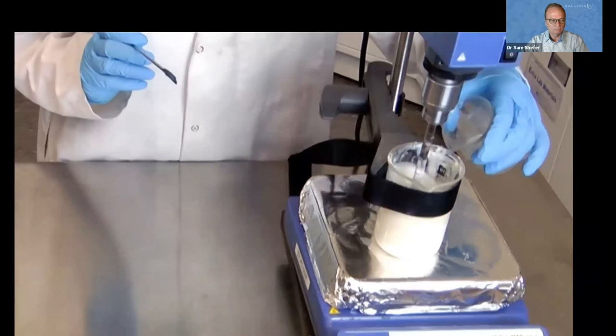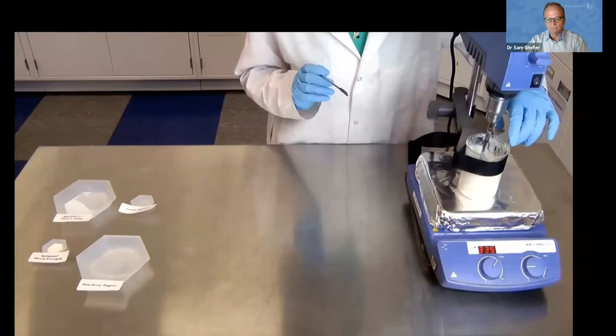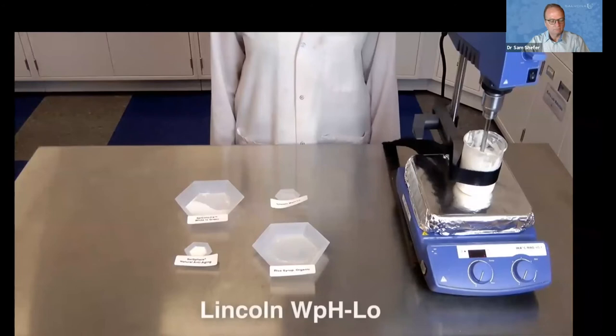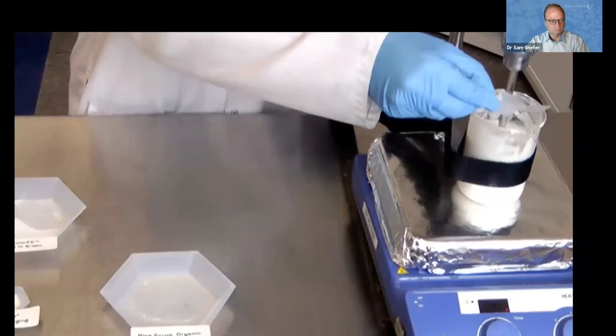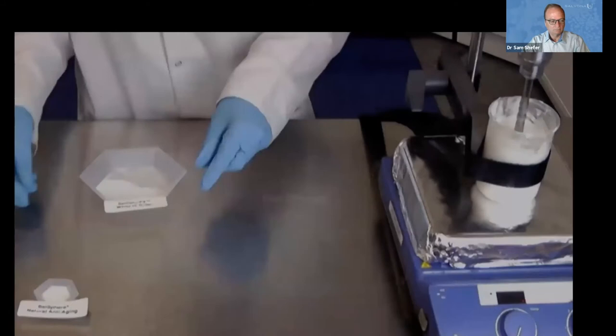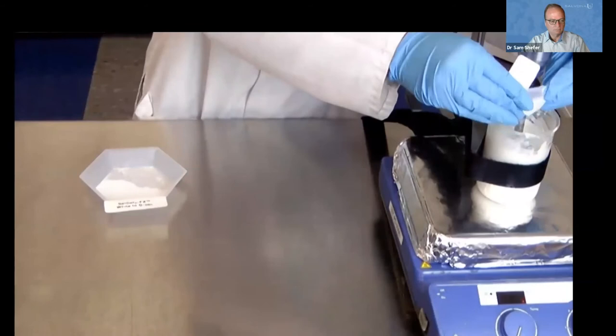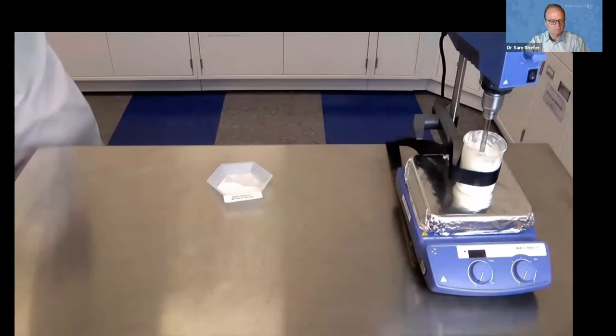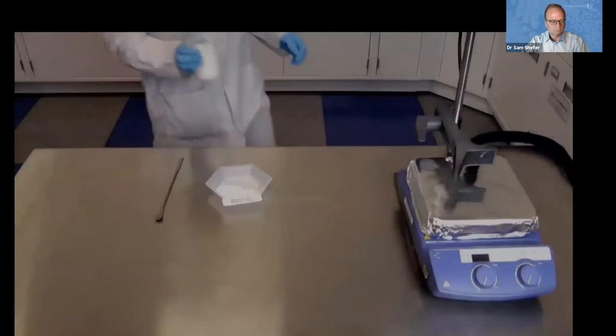Now that both oil and water phases have reached 70 degrees Celsius, we will begin to add the oil to the water phase. This should thicken the water considerably, so propeller speed will likely need to be increased. Now we will cool this down to 45 degrees Celsius to add the rest of the formulation. The first ingredient added at 45°C is LincoServe WPHLO, which is our preservative. The next is rice syrup, which provides moisturization to the skin.